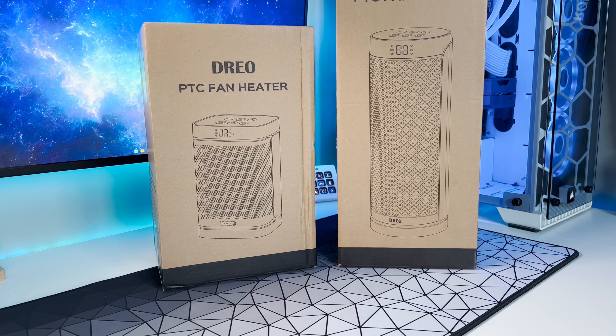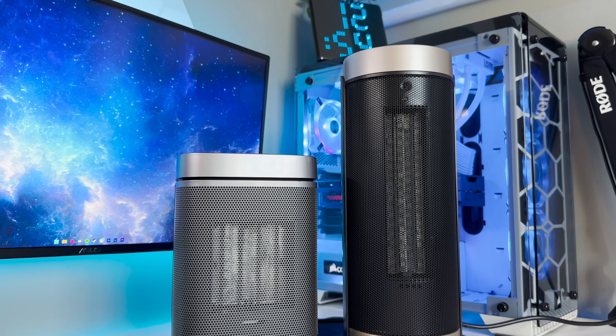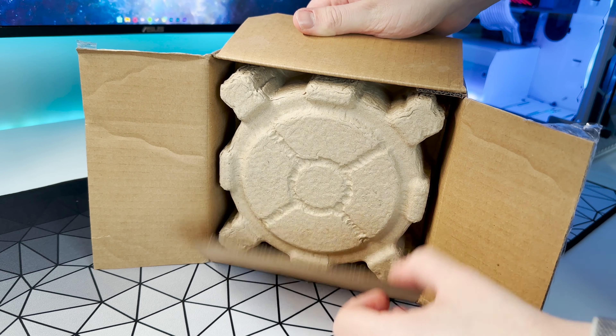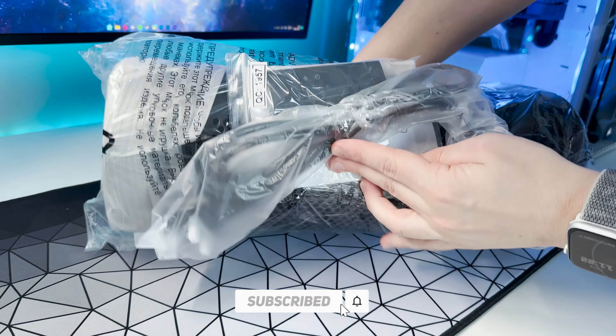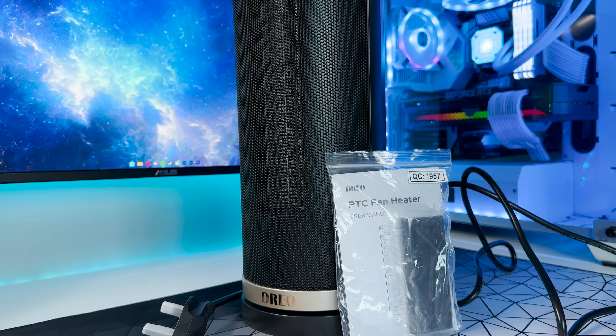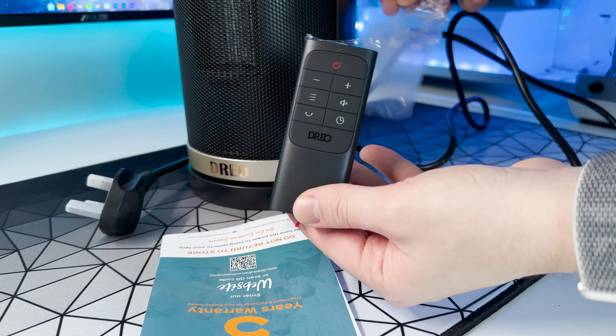Hello everyone and welcome back to Scorpio Tech. In this video we're going to be unboxing and reviewing not one but two Dreo space heaters that are perfect for your office or gaming setup during the colder months of the year. These heaters are very highly rated on Amazon with a combined 16,000 reviews at an average of 4.5 stars out of 5, but let's see if they really do bring the heat without burning a hole in your pocket.